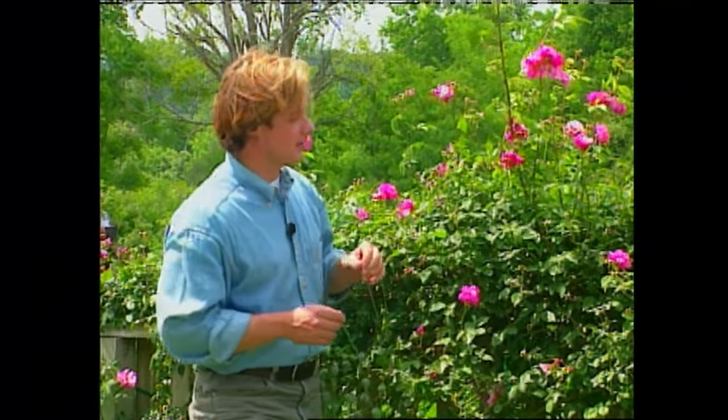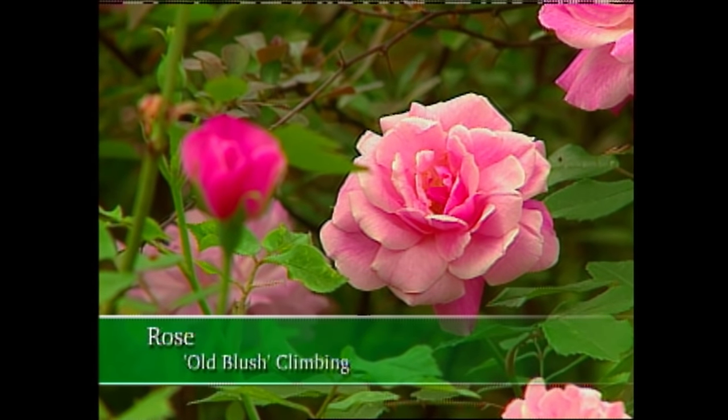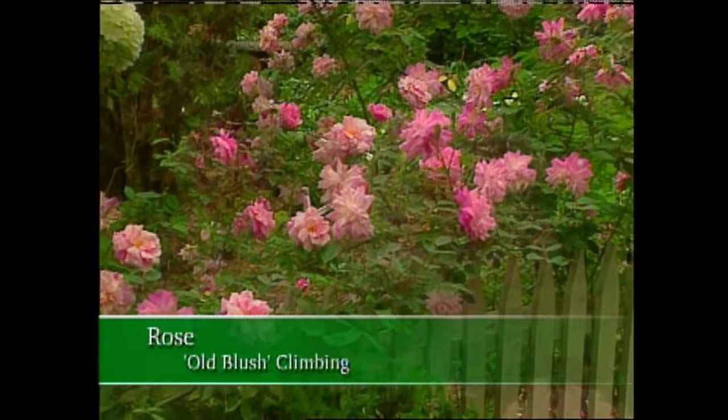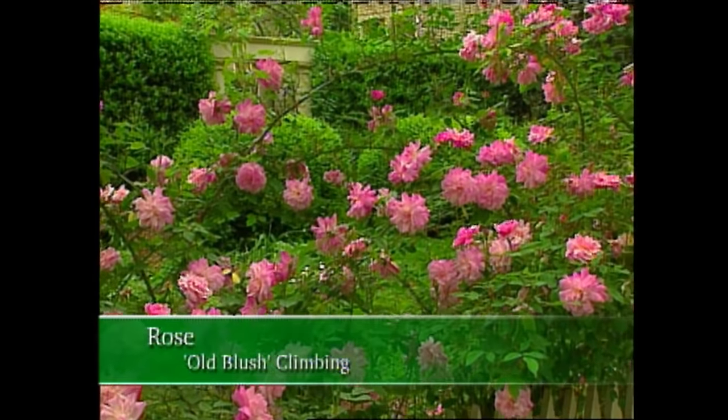Now, a good example of this is this china rose, meaning that it originally came from China, called Old Blush. It was introduced before 1752, and it blooms all summer long. To me, the most amazing thing about Old Blush is that it's one of the first roses that colonists planted in this country, and it's still popular today because it's so tough and easy to grow.